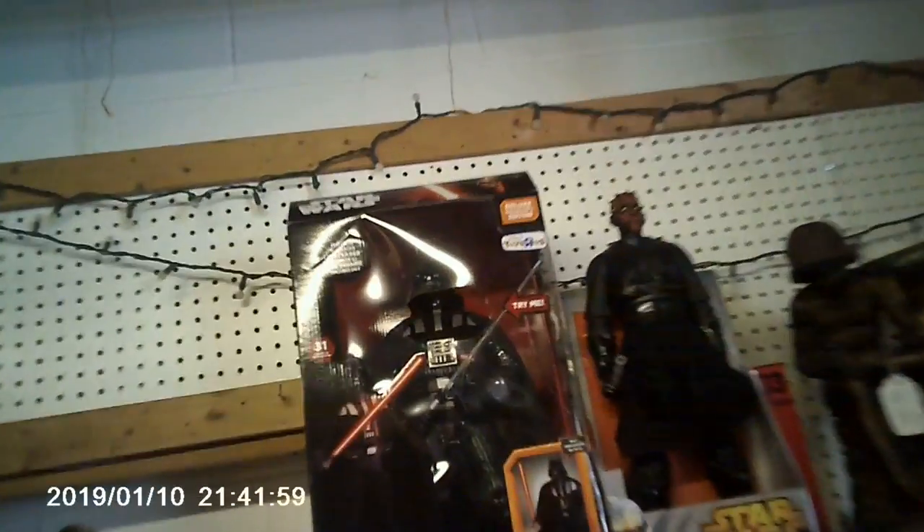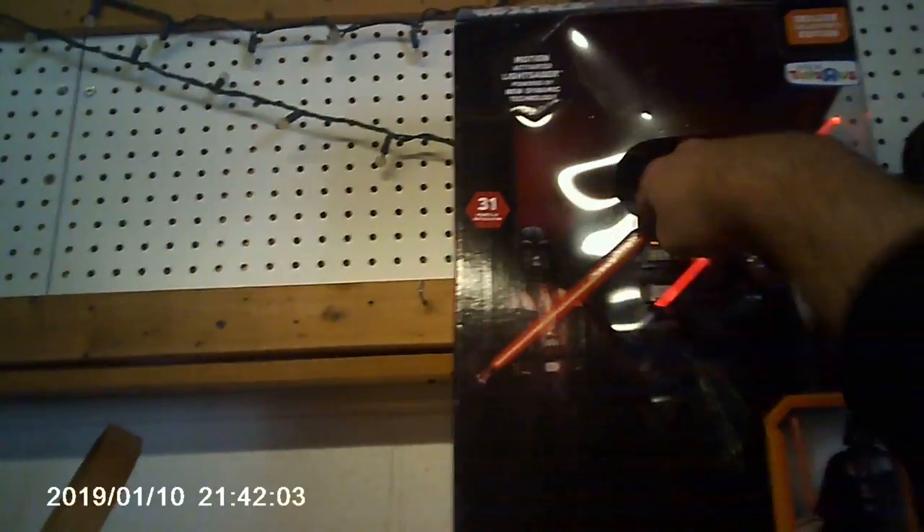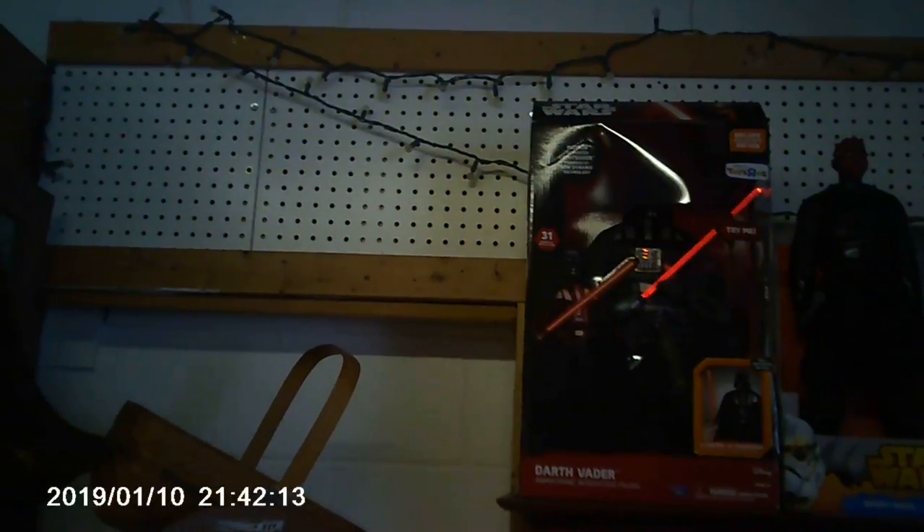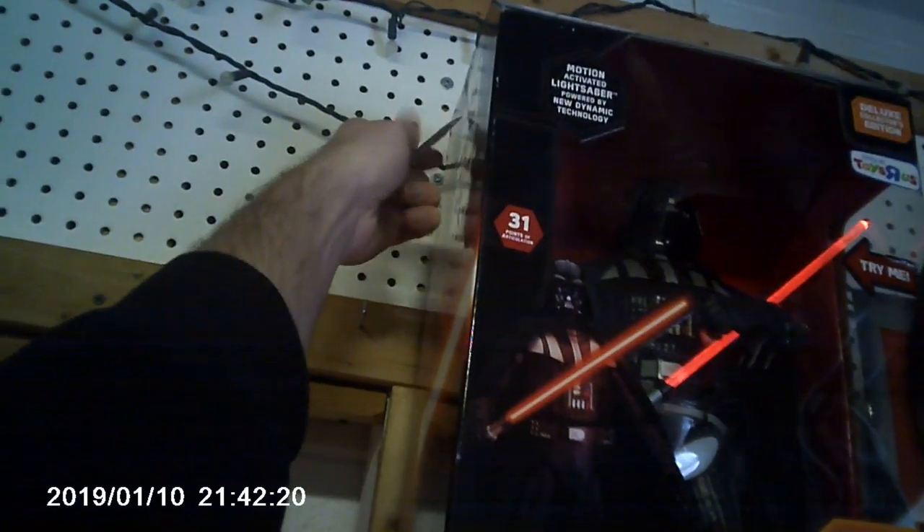More newer Star Wars stuff — a Toys R Us exclusive. Someone tested one of the items: it works. There's even a little Star Wars moment: 'But you are not a Jedi yet.'